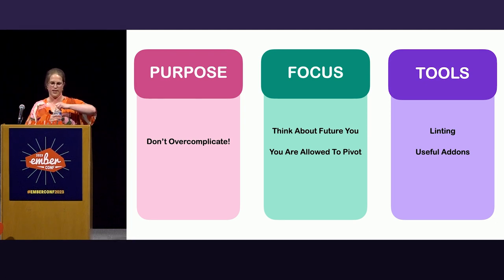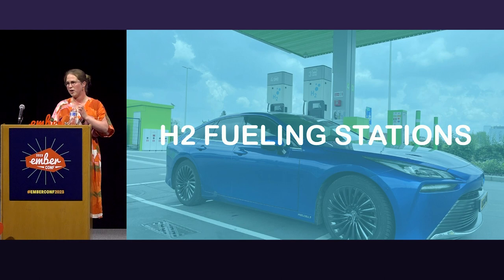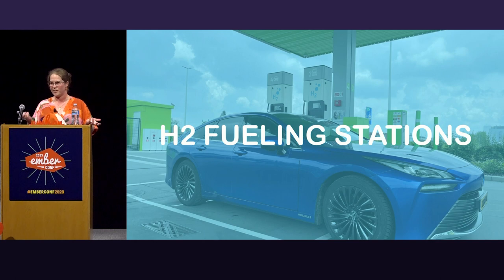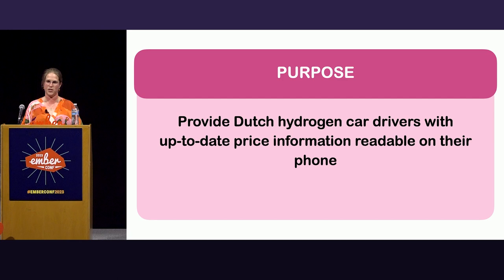The next app is more like something you might build at work — it's about hydrogen fueling stations. There are some in California and some in Canada, but my dad drives a hydrogen car. He came to me with the question: 'Can you build me an app for Dutch hydrogen car drivers that shows up-to-date price information readable on their phone?' Up to that point there was an app that didn't work to his liking, the website version wasn't responsive, and the only readable thing on his phone was a guy updating a table in a WordPress website. So I said, cool, let's go.